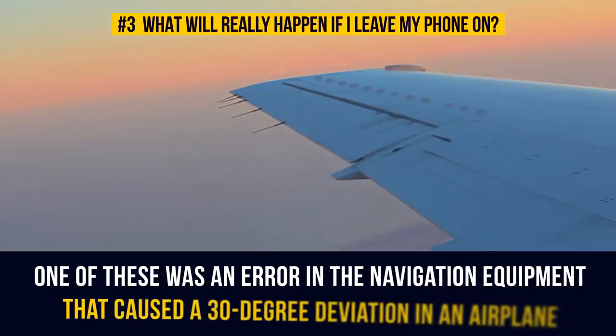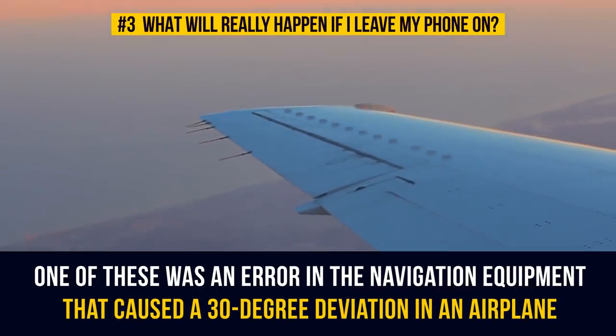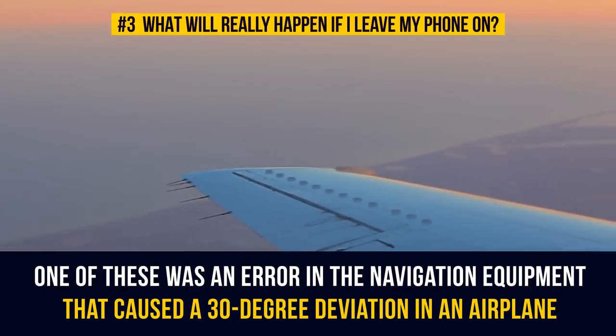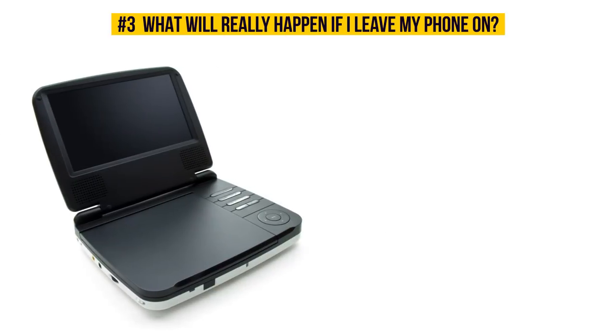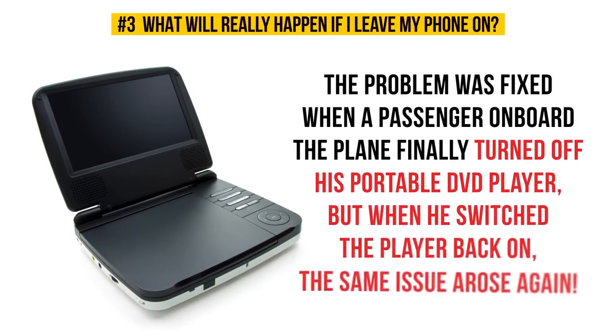One of these safety problems was an error in the navigation equipment that caused a 30-degree deviation in an airplane — which might not sound like a lot, but for an airplane it's a serious problem. The problem was fixed when a passenger finally turned off his portable DVD player, but when he switched the player back on, the same issue arose again. There are other similar situations described in the report, none of which sound like any fun at all.